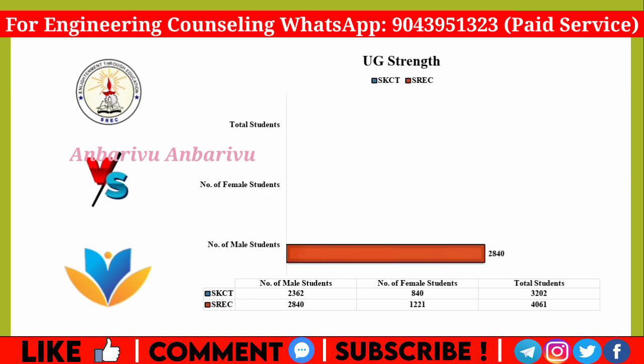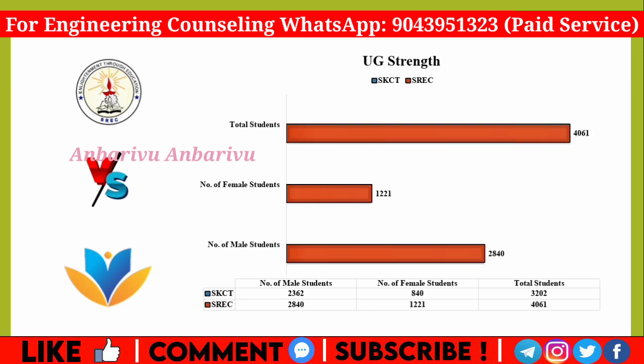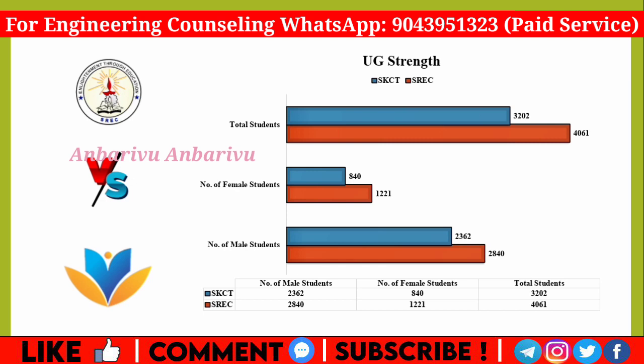Looking at student strength, Ramakrishna has 2,840 male students and 1,211 female students, for a total of 4,061 students. Krishna has 840 female students and a total of approximately 3,040 students.